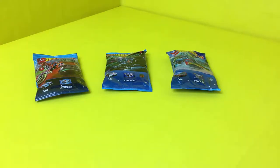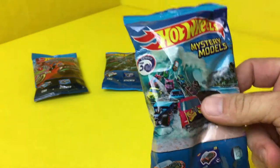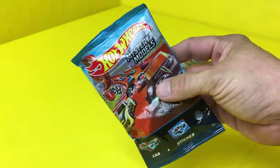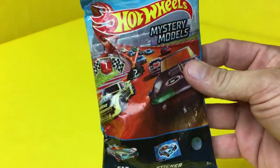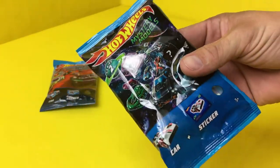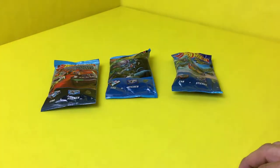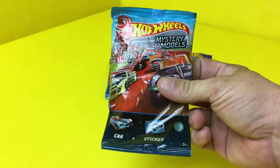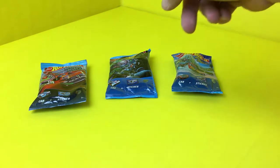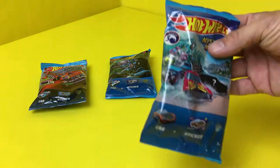Hey guys, we're back today with another toy review and today we're gonna do Hot Wheels. You don't see very many of these anymore — these were really popular years ago, but they've gotten on the little surprise train where you don't know what you get until you open them up. Today I've got a Hot Wheels mystery model series one, series two, and a series three. Let's go backwards today and start with number three.